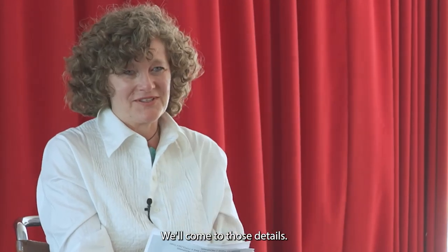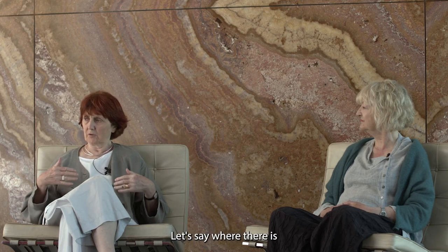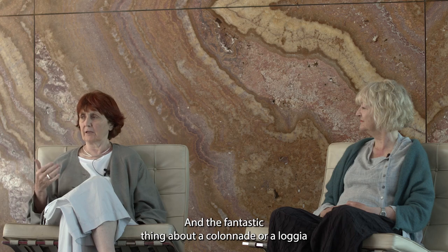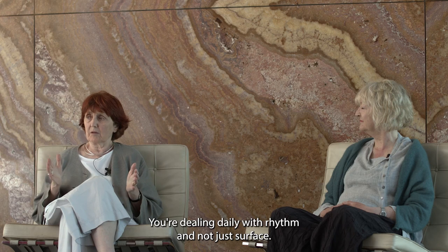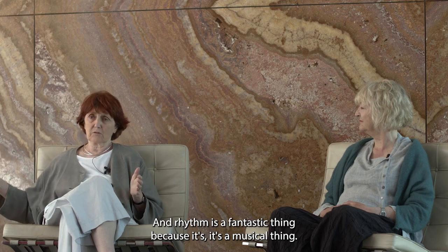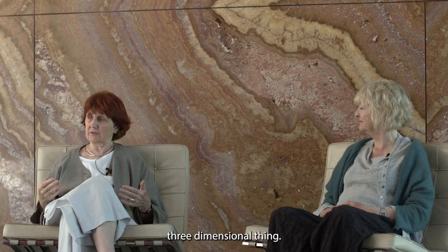The staircase — we'll come to those details. It's layers of silence and layers of sound — layers of publicness. The fantastic thing about a colonnade or a loggia is that it's not a wall, but it is an enclosure. You're making an enclosure with rhythm, dealing with rhythm and not just surface. Rhythm is a fantastic thing — it's musical. You're in this space and you could say it's just a colonnade, but it changes its section, so it's a three-dimensional thing.